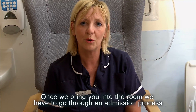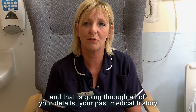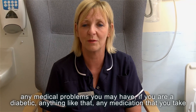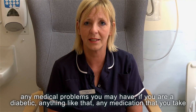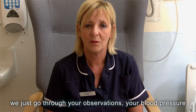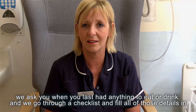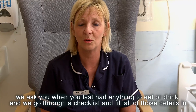Once we bring you into the room we have to go through an admission process — that is going through all your details, your past medical history, any medical problems that you may have, if you were a diabetic, anything like that, any medication that you take. Then we go through a checklist for theatre: your observations, your blood pressure, we ask you when you last had anything to eat or drink, and we fill all those details in.